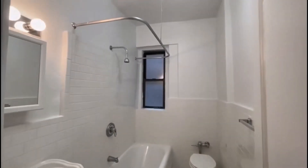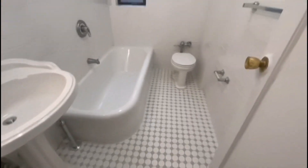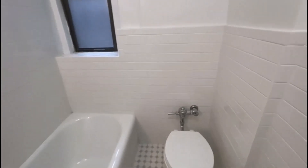This is the bathroom. There's a window in here as well.